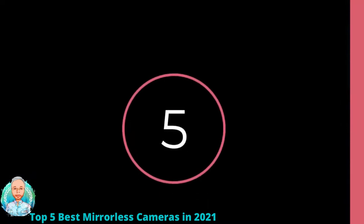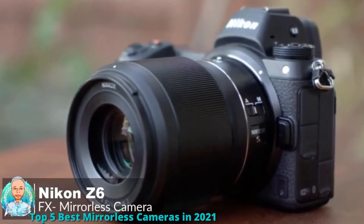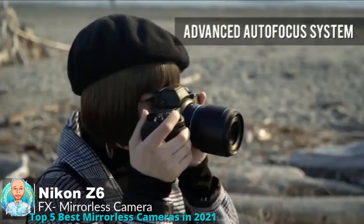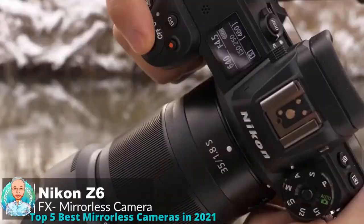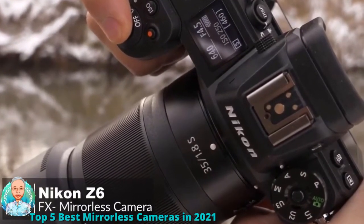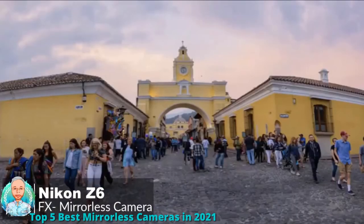At number five is the Nikon Z6 FX format mirrorless camera. The new Nikon Z6 is designed to be a versatile all-purpose full-frame mirrorless camera for a wide range of subjects, from portrait and wildlife to sports, action, and nature shooting. Design-wise, it features a chassis made of magnesium alloy which protects the body from dust and the elements.